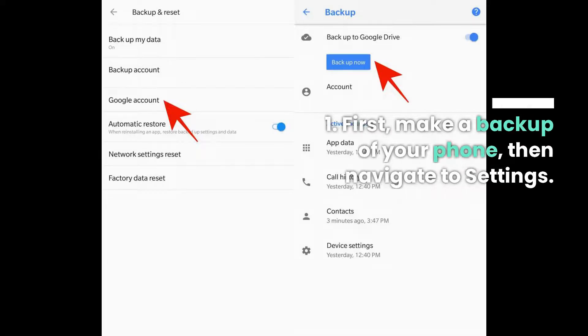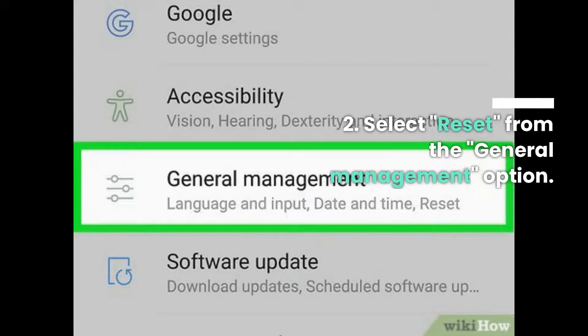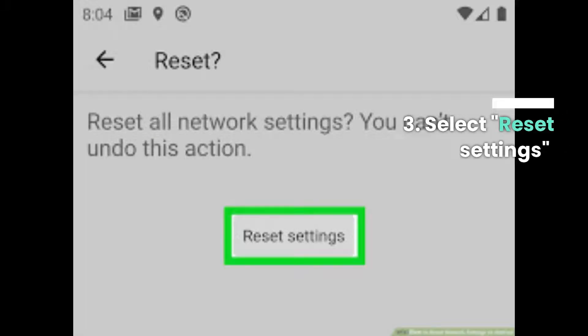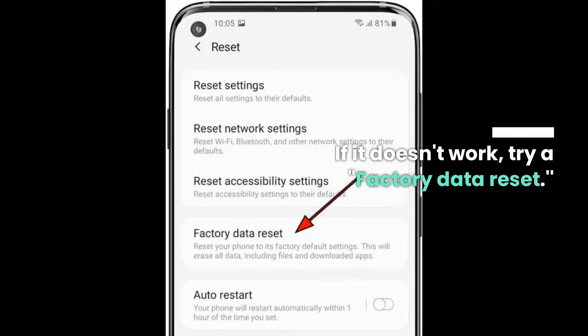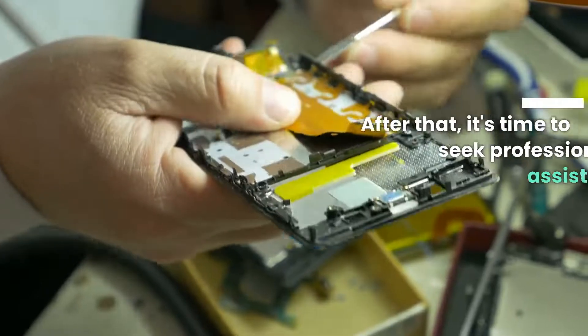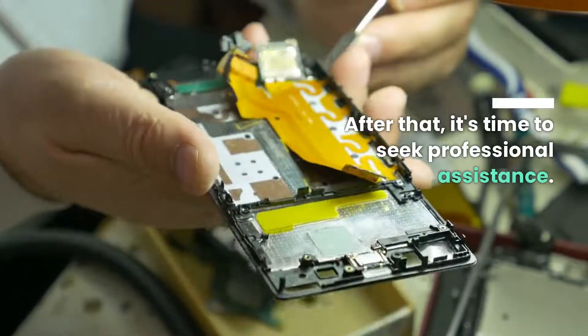Step 1: First, make a backup of your phone, then navigate to settings. Step 2: Select reset from the general management option. Step 3: Select reset settings. If it doesn't work, try a factory data reset. After that, it's time to seek professional assistance.